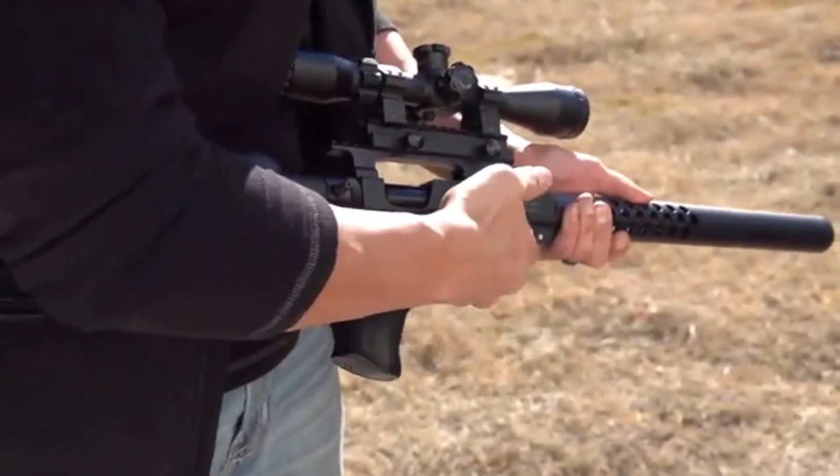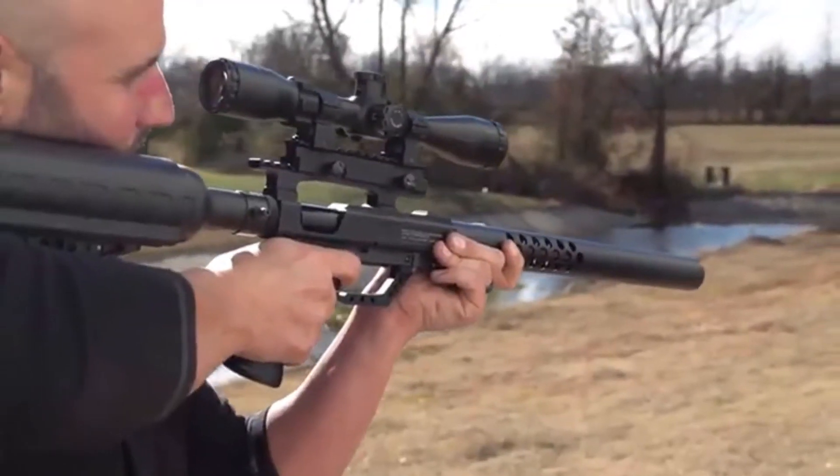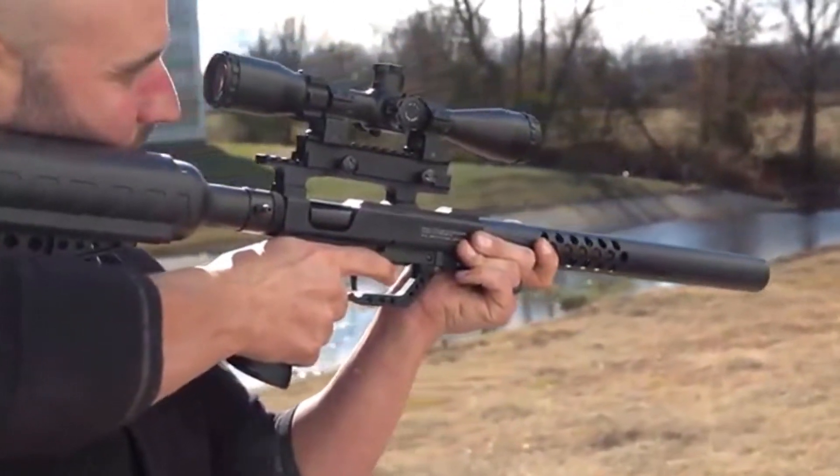The TC35 is an extremely accurate and versatile precision big bore air gun capable of taking a wide range of medium game, varmints and predators, as well as great results on the range.